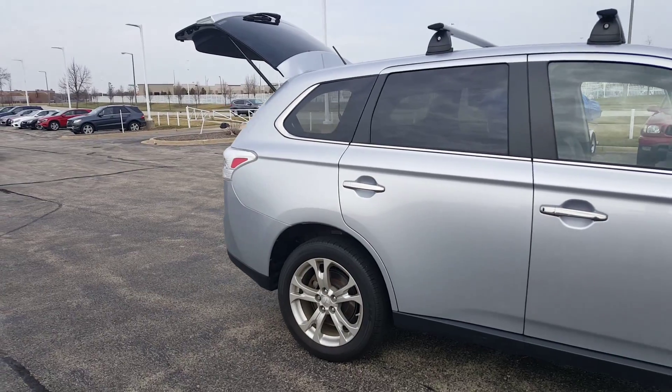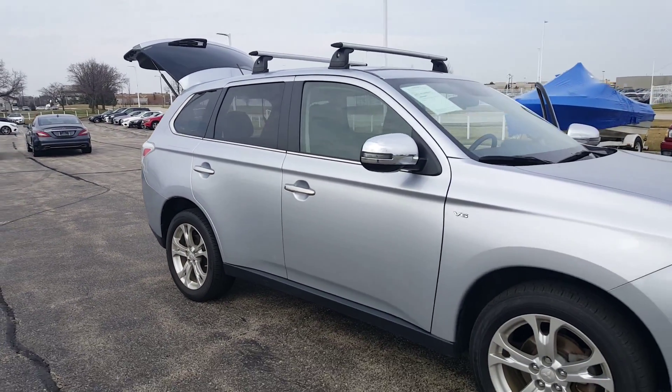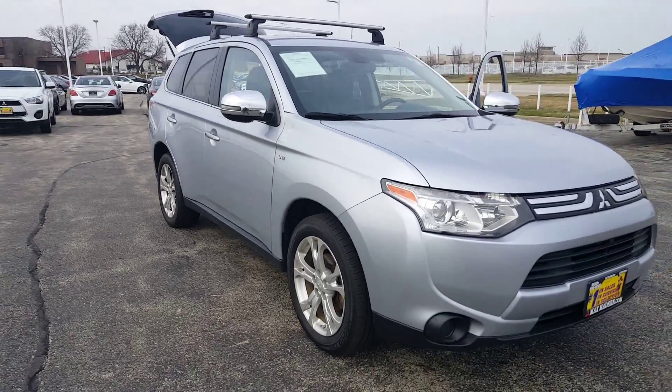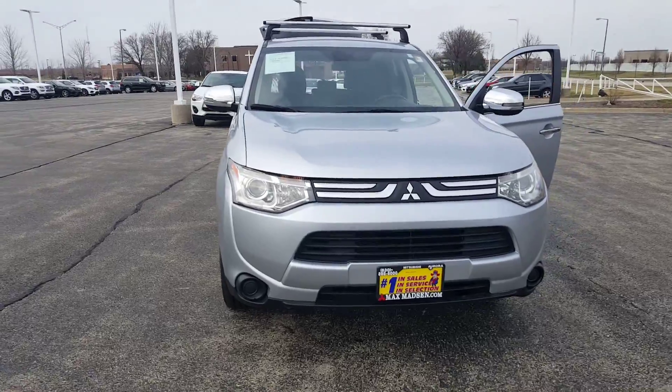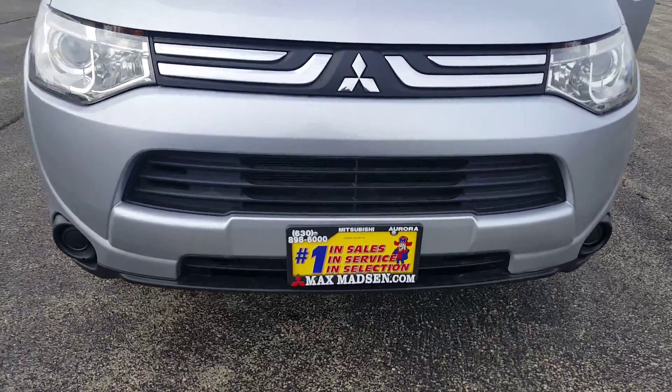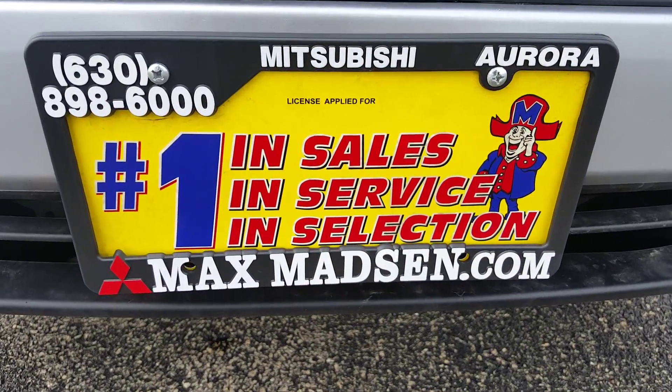Any other questions, please feel free to give me a call back at 630-898-6000. Again, my name is George here at Max Madsen Aurora Mitsubishi with the 2014 Outlander GT. Any questions, ask for George at 630-898-6000. Thank you.